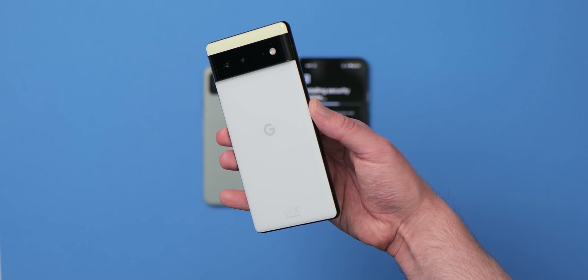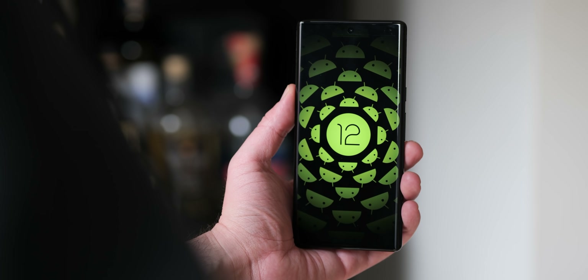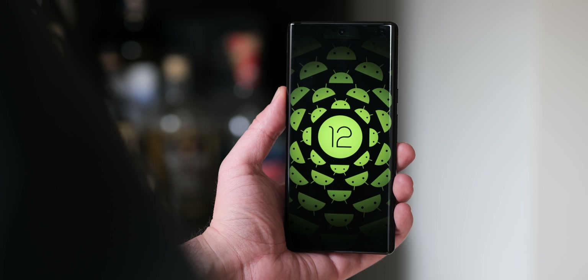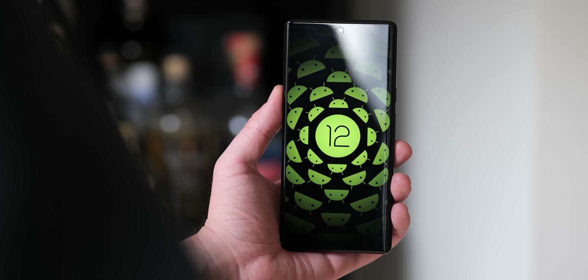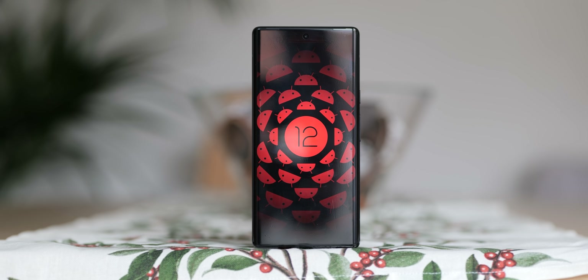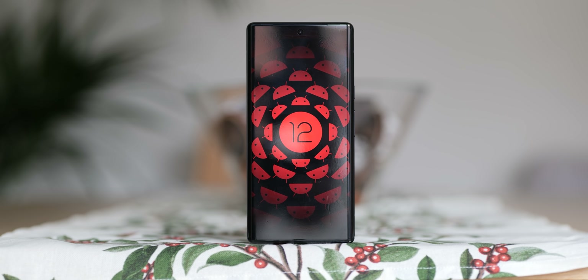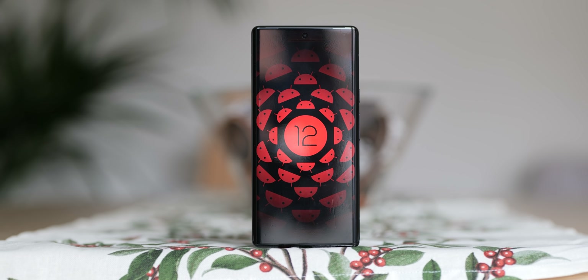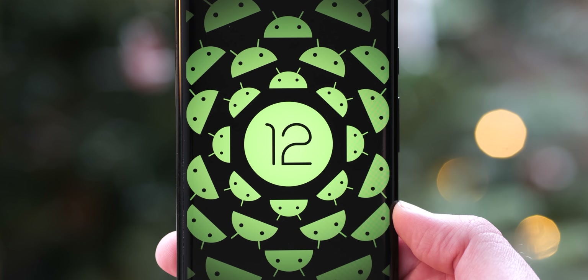It seems that Google is leaving out the Pixel 6 and 6 Pro, at least for a few days — you won't have a chance to install this beta build, and we're a little bit disappointed too as we were gearing up to install this on our Tensor-powered smartphones. Google actually hasn't given a reason, but to be honest you're not missing out all too much. If we do manage to hit 2,500 likes on this video, we will give you a nice array of our celebratory Android 12L wallpapers as a consolation.